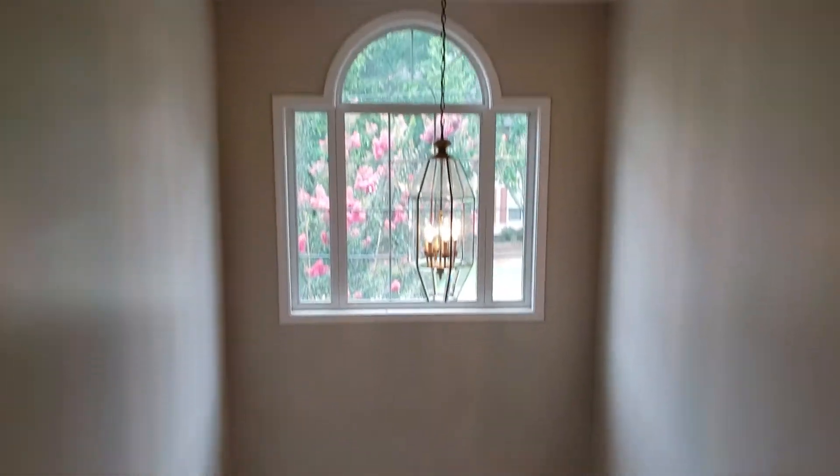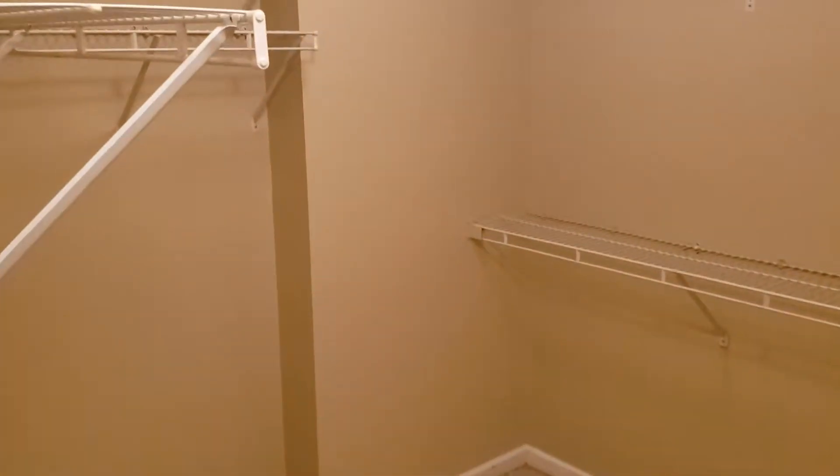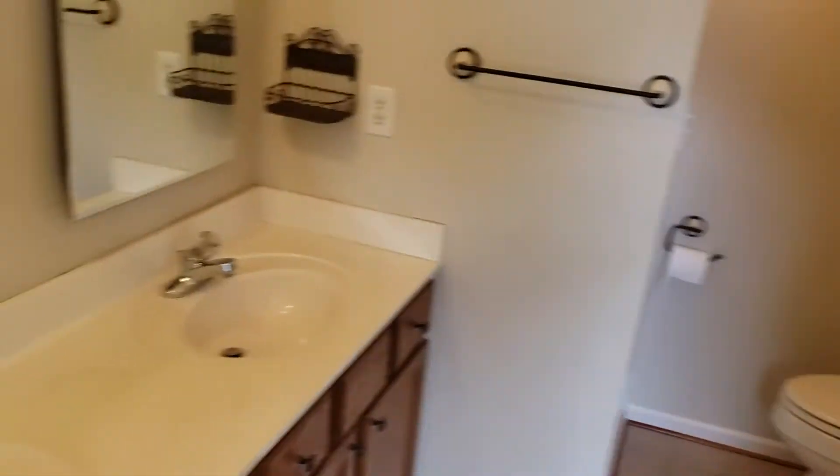There's a window above the front door for lots of light. And now we're in the master bedroom — you can see there's vaulted ceilings. There's a walk-in closet and then the master bathroom with a separate tub and shower setup and double sinks.